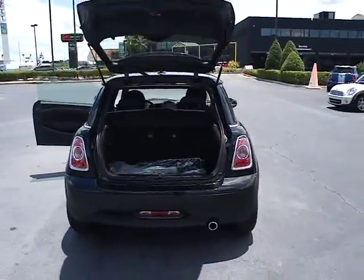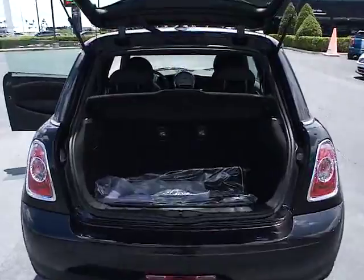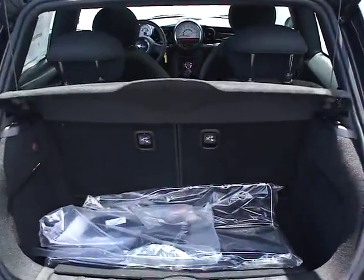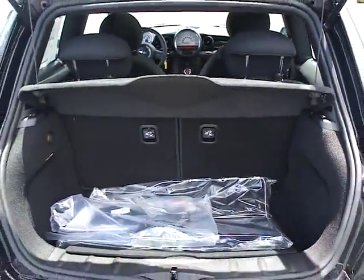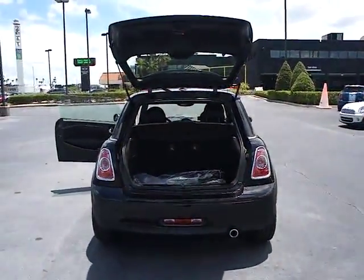Here are some of this vehicle's great options: traction control, anti-lock braking system, steering wheel audio controls, stability control, air conditioning, adjustable steering wheel, power steering, keyless entry, aluminum wheels.